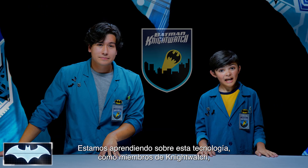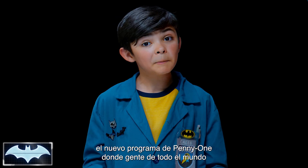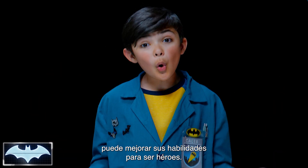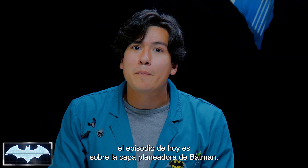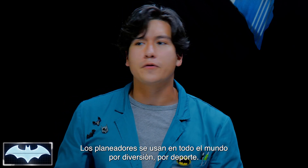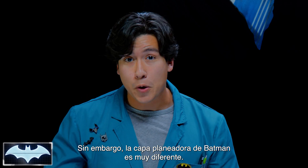We've been learning all about his tech as members of the Nightwatch — Penny One's new program where people like you and me from all over the world get to practice honing our own skills to be everyday heroes. Today's episode is all about Batman's cape glider. Gliders are used all around the world for fun and sport, but Batman's cape glider is in a league all of its own.